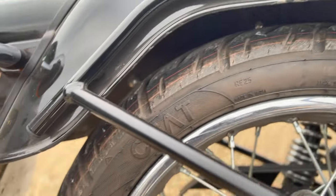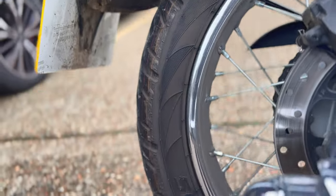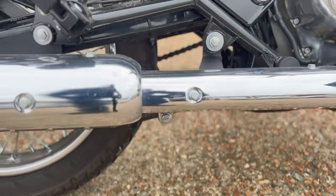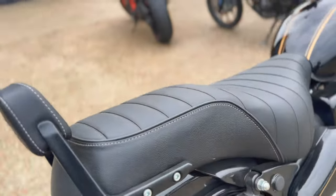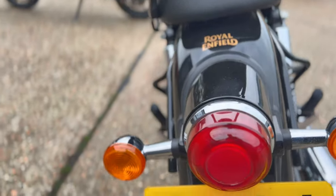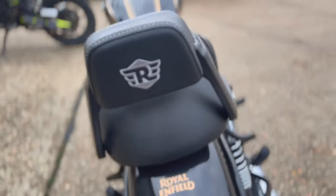That is the rear wheel. Again, it does have to go through the valeting process so it will clean right up. You've also got a centre stand on there. To the rear of the bike, all the lights are nice and there's a little added backrest there.